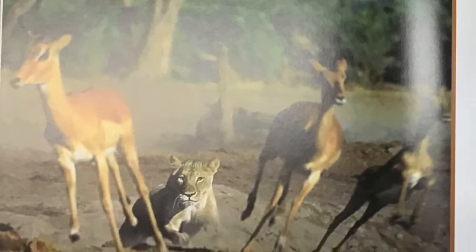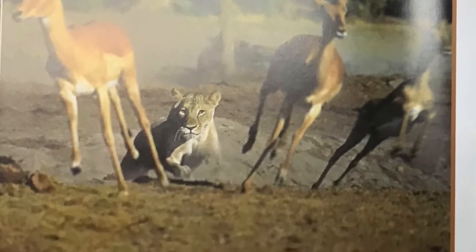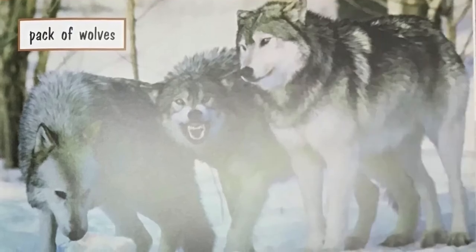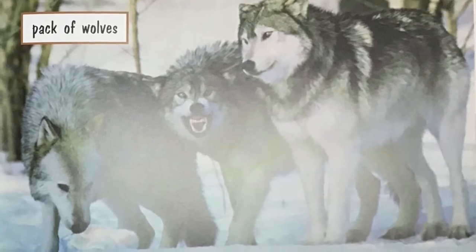How Predators Hunt. Some predators chase their prey. These animals are fast runners. Sometimes predators hunt alone. They also may work in teams.